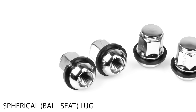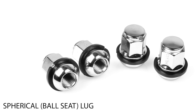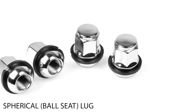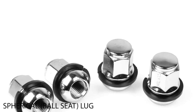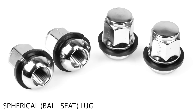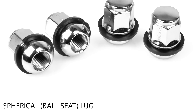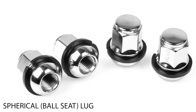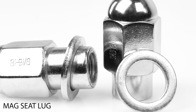Next is the spherical lug, also known as a ball seat lug. They naturally fit into ball seat lug holes because they match the bowl-shaped hole perfectly. The style of a ball seat lug will look similar to a conical lug, so check carefully. Many European vehicles use the ball seat style, and these are very easy to install, like the conical.